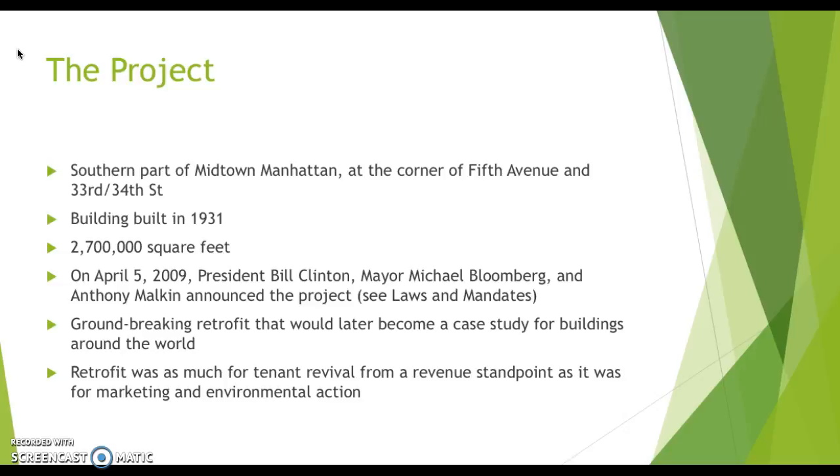The building is from 1931, so it's approaching almost a century old — more like three quarters of a century — but an extremely old pre-war building. It spans 2.7 million square feet.